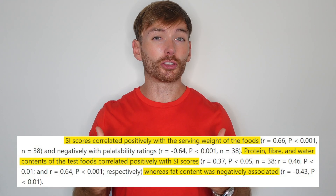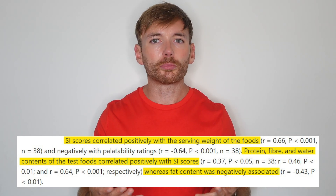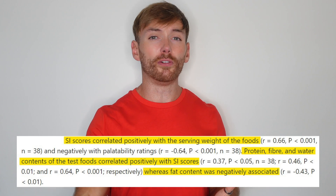So why is this important? Generally speaking, the lower the energy density of a food, the more satiating it is. That just means it's going to fill your little tummy up and help you feel more full.